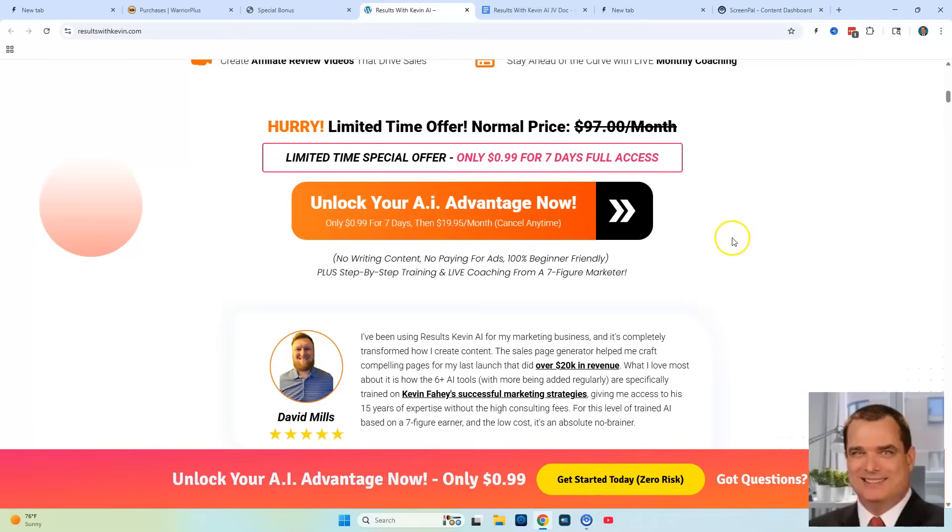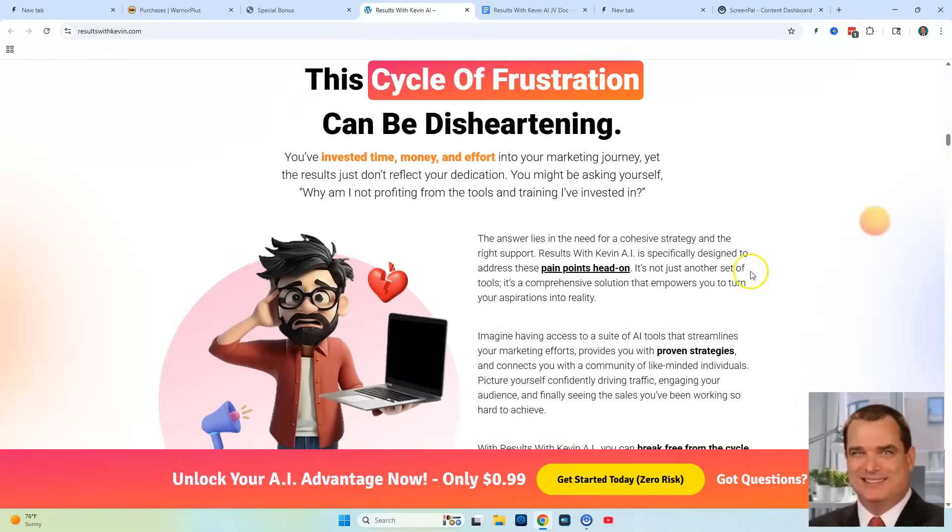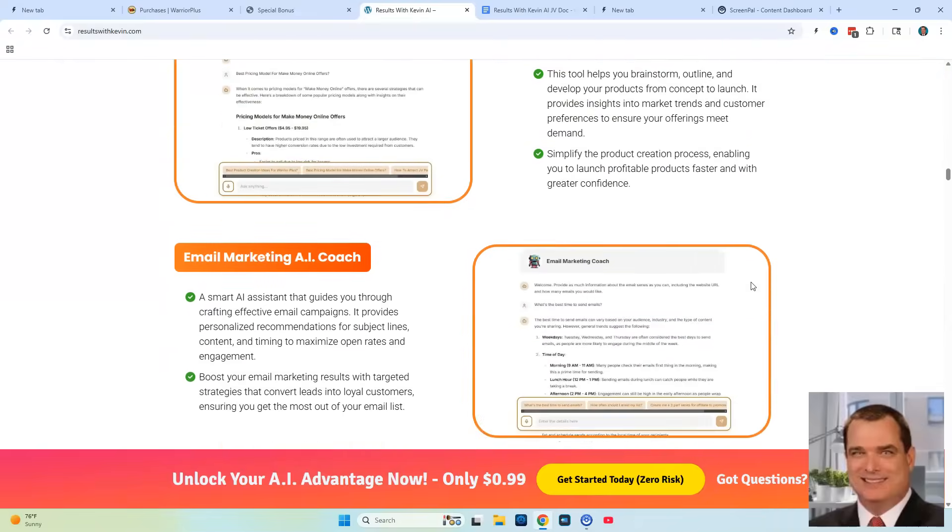Just for the bots alone, that's an amazing price, but you're also getting all of Kevin Fahey's training and all the courses he's created. Let's go a little bit further down the sales page here and see what we have.